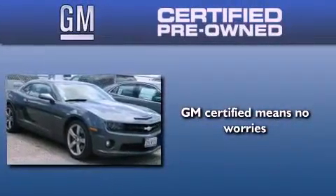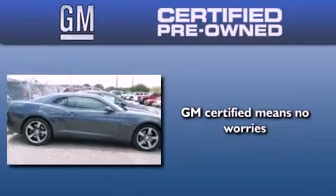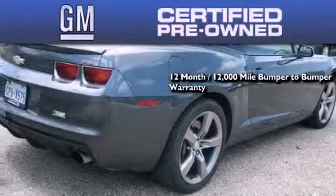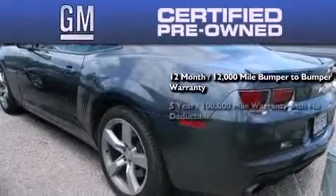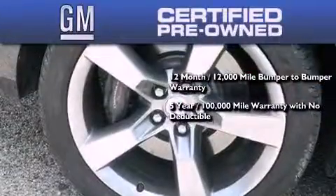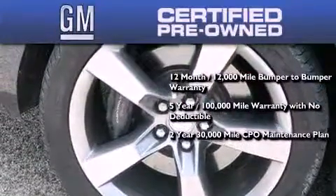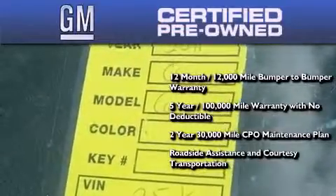A GM certified used vehicle can deliver more satisfaction and certainty than any ordinary used vehicle. GM certified means you get a 12-month, 12,000-mile bumper-to-bumper warranty, a five-year, 100,000-mile powertrain limited warranty with no deductible, a two-year, 30,000-mile standard CPO maintenance plan, plus roadside assistance and courtesy transportation.